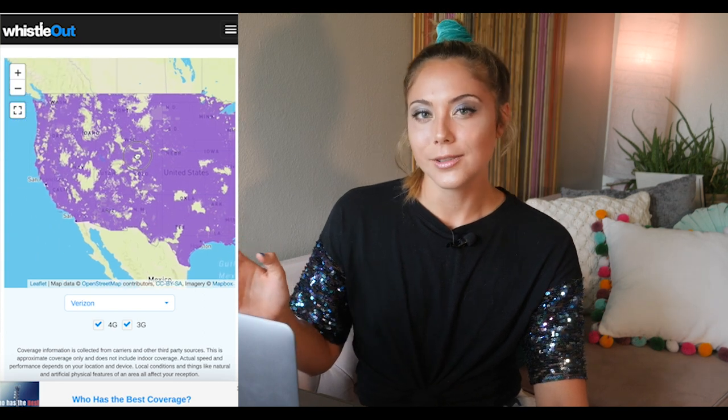Another awesome perk is you get 500 gigabytes of cloud storage. If you're anything like me, your phone is always filled up and you'd love some extra cloud storage for free — 500 gigabytes will go quite a long way.